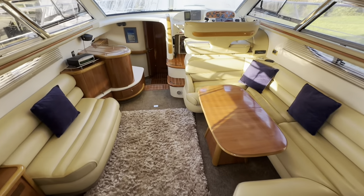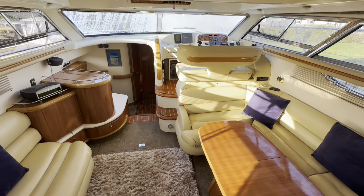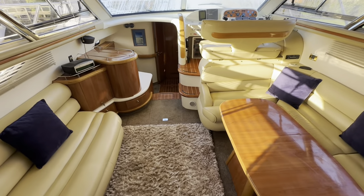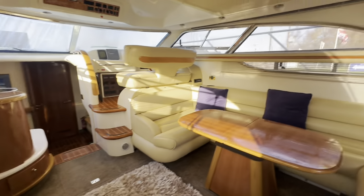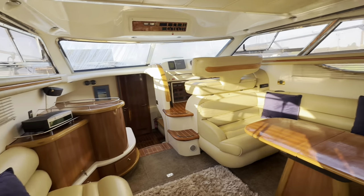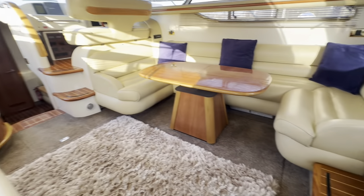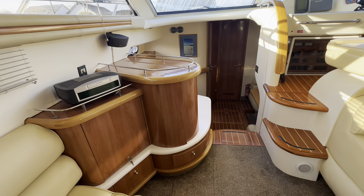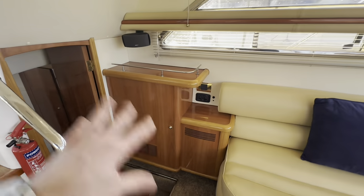The first thing you notice stepping into the saloon of the F43 is the space — it's bright and light, with seating to both port and starboard, beautifully finished in leather. Often with flybridge boats, a large helm position can feel a bit enclosed, but I don't get any of that sense in this boat at all — there are just big windows everywhere. The finishing is very good; the leather upholstery looks to be in excellent condition, carpets look fairly recent, and the wood finish is good. This cherry finish is very, very pleasant — you might see an earlier Sea Line 410 or 390 with a different finish.